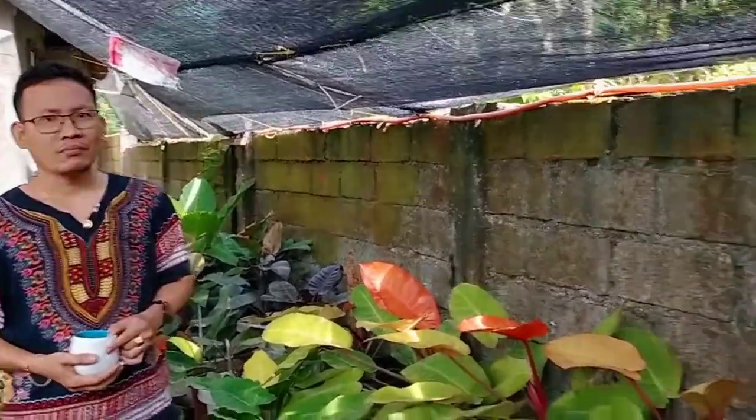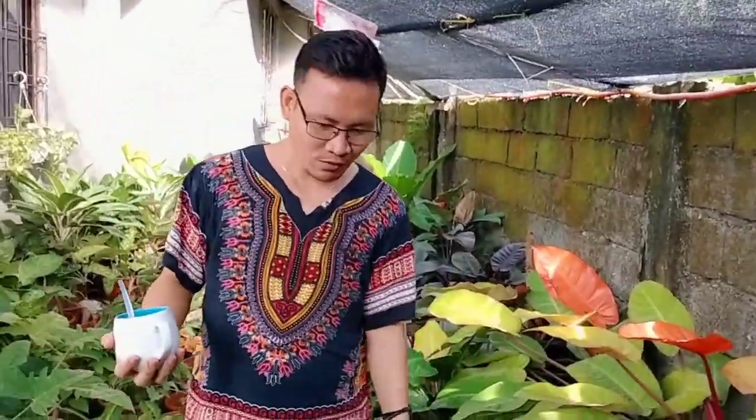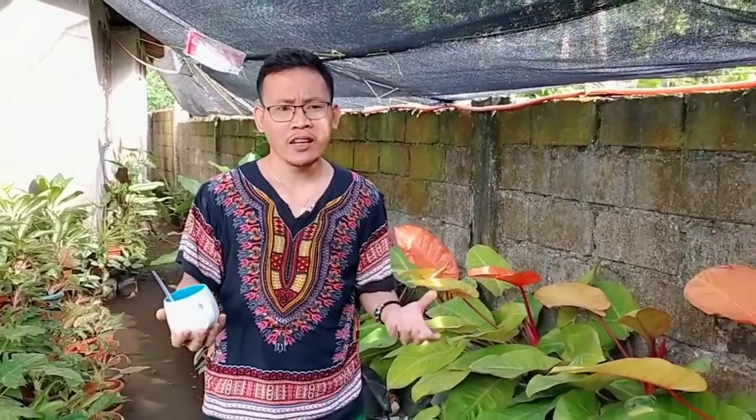Do you think your outfit for today fits the arrangement of these plants? If you become, shall we say, rich, you can buy this kind of outfit — it's really cool and I woke up like this. Is it required that your outfit be presentable when doing gardening? It depends on you. If you're doing propagation, wear whatever outfit you're feeling that day. That's fine as long as you're comfortable.